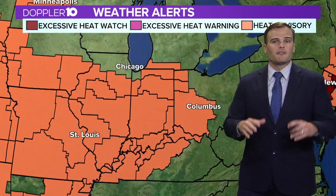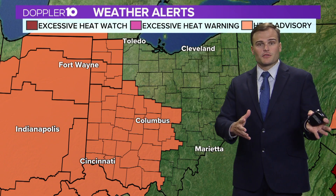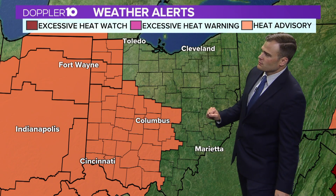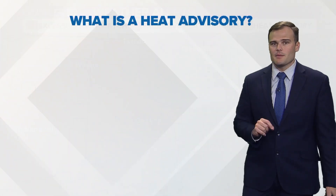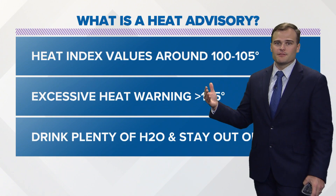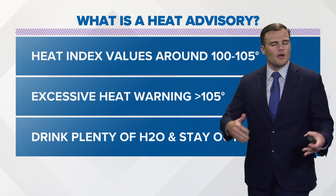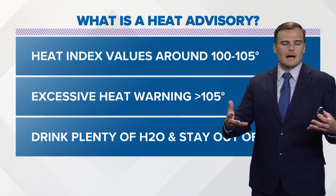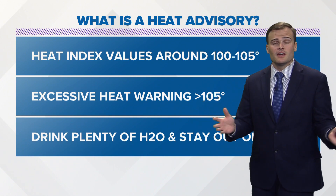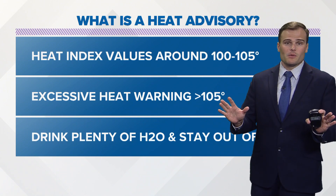In between there is the excessive heat watch, which is more or less when we have the forecast looking into the next several days supporting a strong potential for temperatures that could be dangerously hot. Heat advisories are going to be primarily during the peak daytime hours where we're looking at temperatures feeling like they're anywhere from 100 to 105 degrees, primarily during the afternoon and evening hours. When the sun is at its highest and air temperatures are just into the low 90s, humidity levels with dew points in the upper 70s create a very dangerous situation outside.